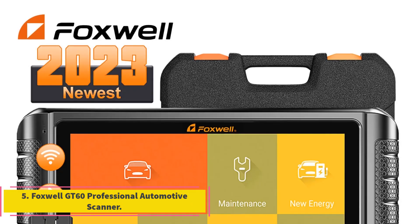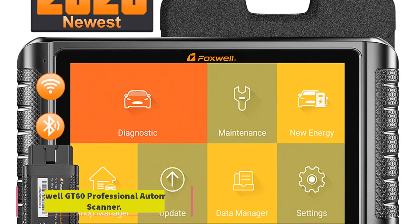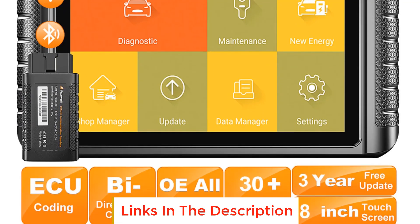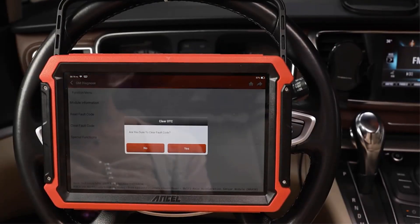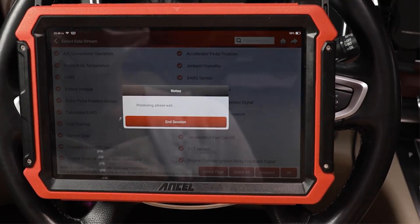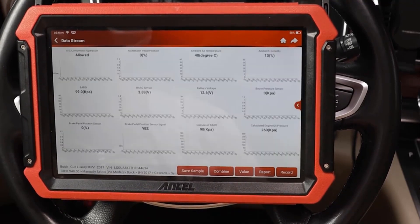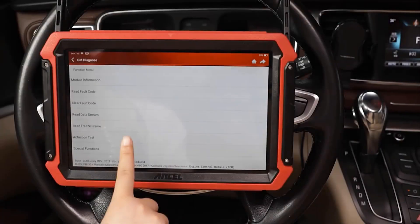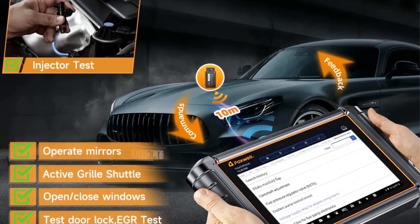Number five: Foxwell GT60 Professional Automotive Scanner. The Foxwell GT60 is a robust diagnostic tool designed for comprehensive car diagnostics. Equipped with advanced features, this scanner stands out with its OBD2 bi-directional capabilities, making it adept at communicating with various vehicle systems. Its ECU coding functionality adds another layer of versatility, allowing users to perform electronic control unit coding — a crucial aspect of modern car maintenance and customization.